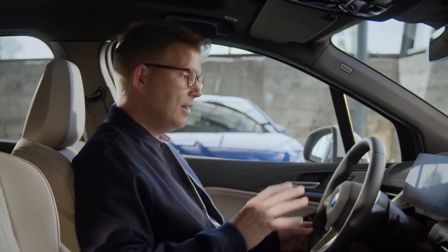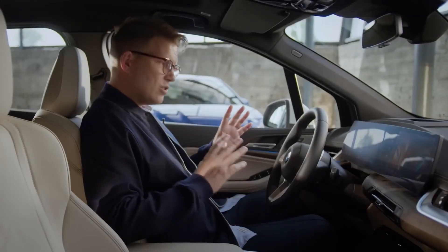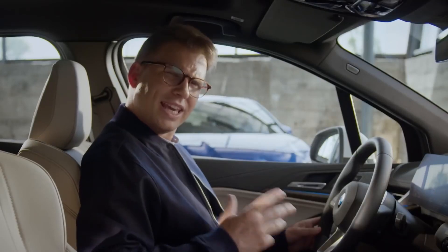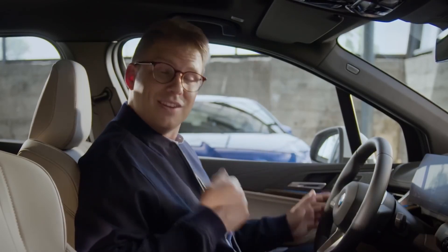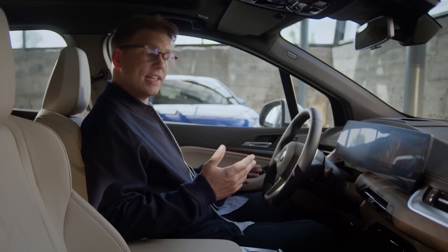With just a few clicks, you can set your ideal temperature and let the new intelligent automatic climate control do its work. Meanwhile, the large 10.25-inch screen right in front of you contains all the information you need, controllable from your steering wheel or thanks to the new, more engaging BMW Intelligent Personal Assistant.